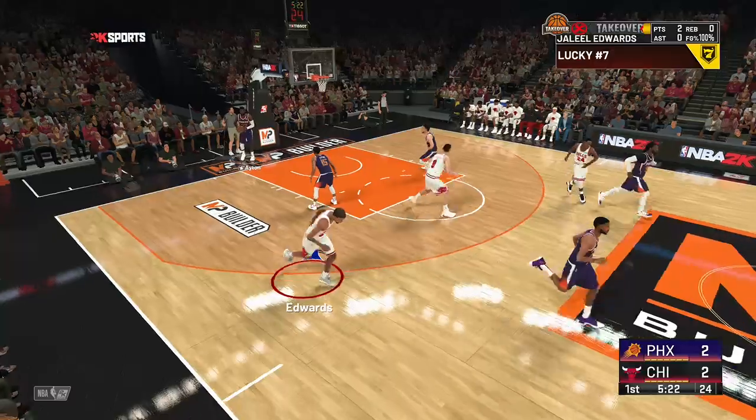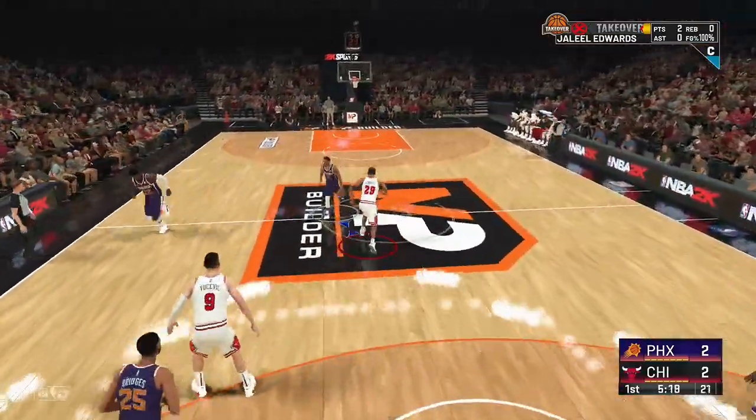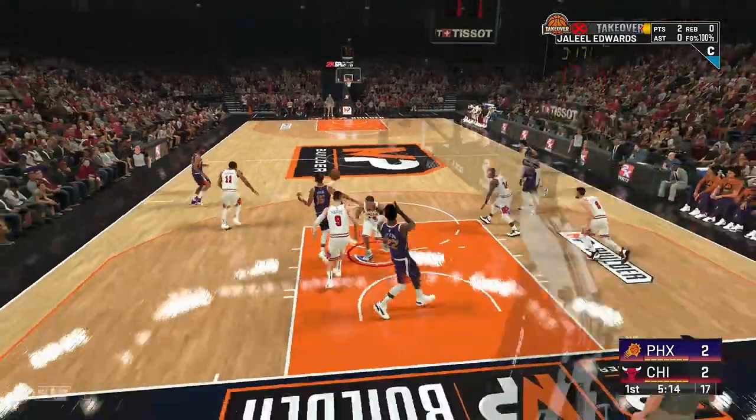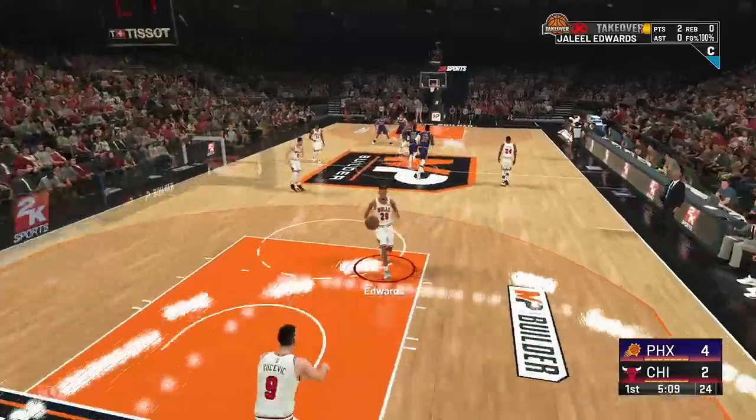You never know what can happen until we play the games. Could MP drop 50 tonight? Will we see overtime, a triple-double, a game-winning shot? We have no idea. This is why we play and watch the games.